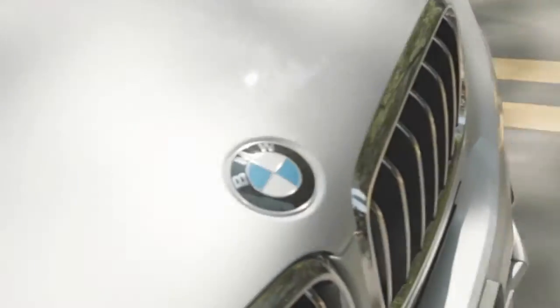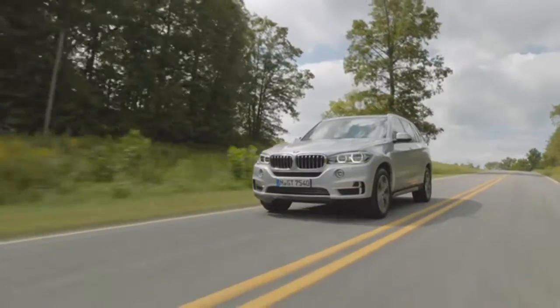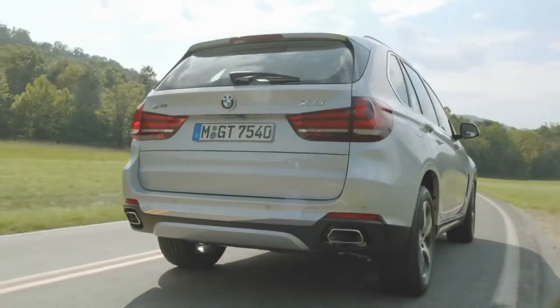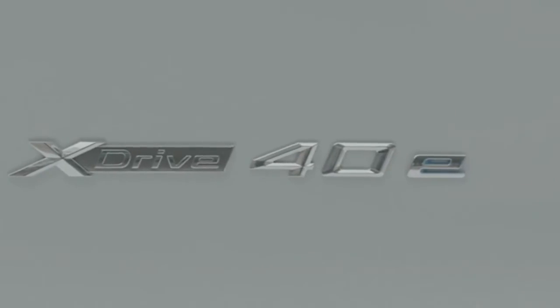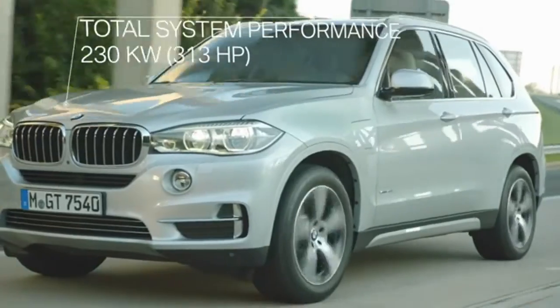Another advantage of the electric motor is that the full torque is available even from a standing start. The power of the electric motor is included in the calculation of overall performance for the BMW models with eDrive. In the BMW X5 xDrive 40e, this is 230 kilowatts or 313 horsepower.